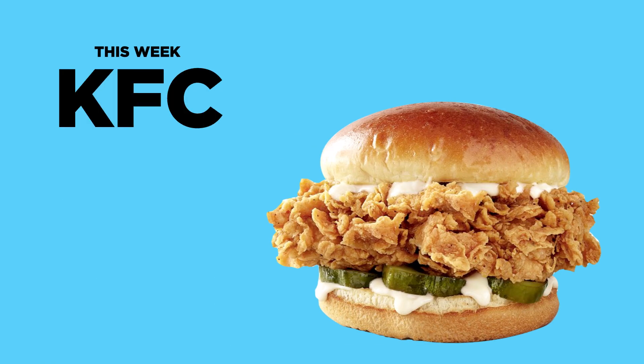Welcome back to the latest in our ongoing series of chicken sandwich taste tests. We are joined today by a number of editors from Winsite Publications, including Restaurant Business and Food Service Director. We are testing out the KFC chicken sandwich.